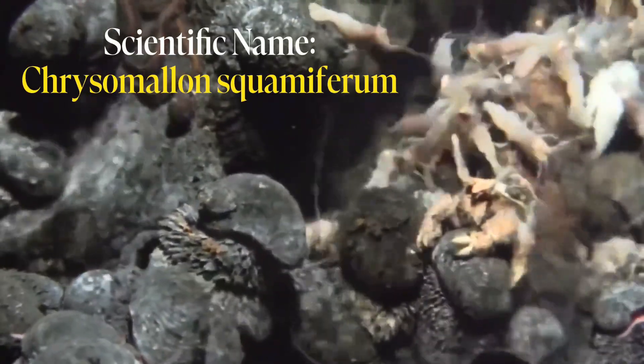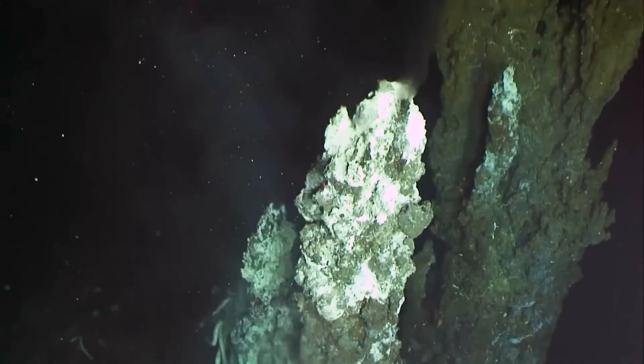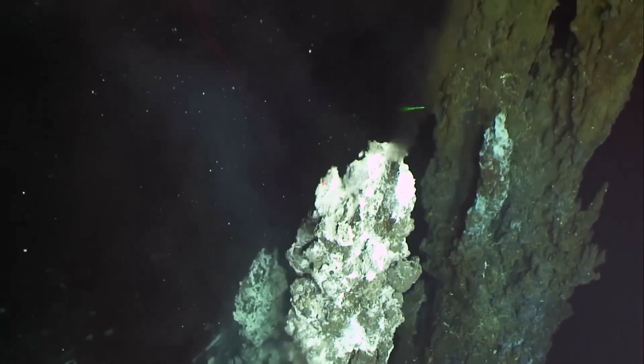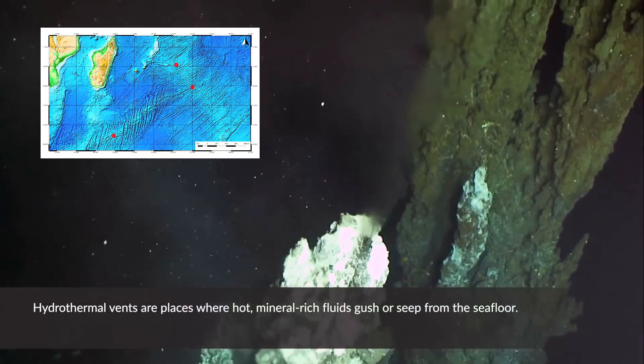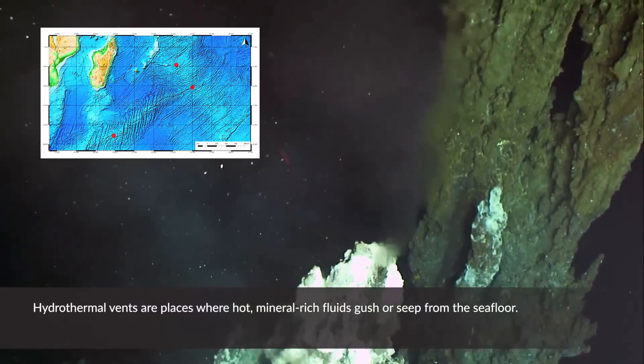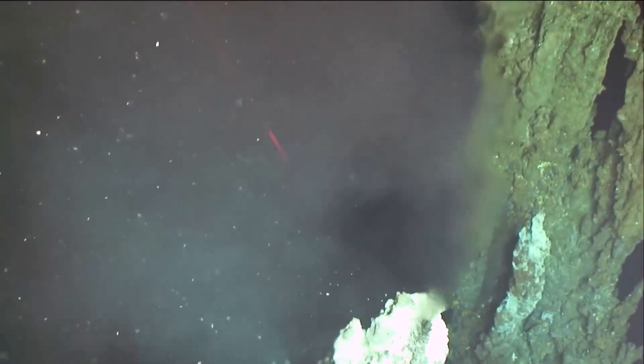The scaly foot snail, or Chrysomallon squamiferum, is one of the weirdest, toughest animals on the planet. It lives on hydrothermal vent fields over 2,000 meters deep in the Indian Ocean, where scalding hot fluids pour out of cracks in the seafloor, rich with metals and sulfides.